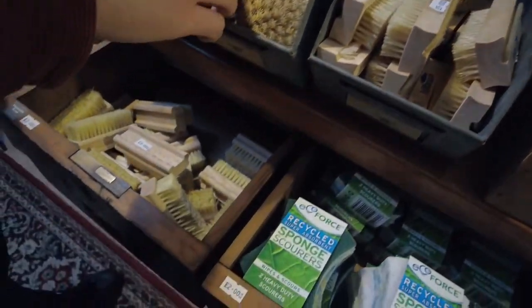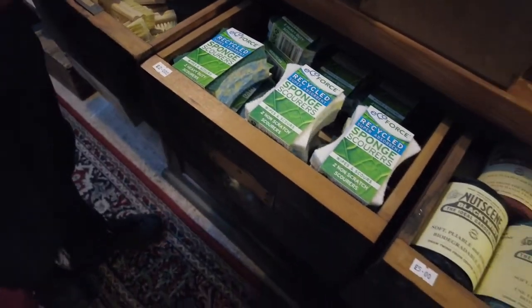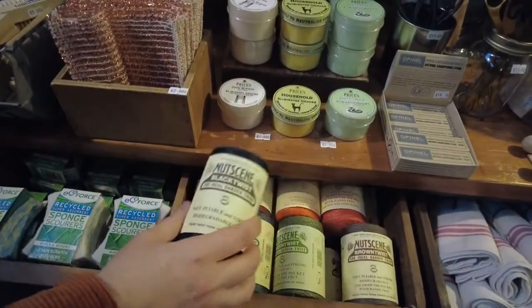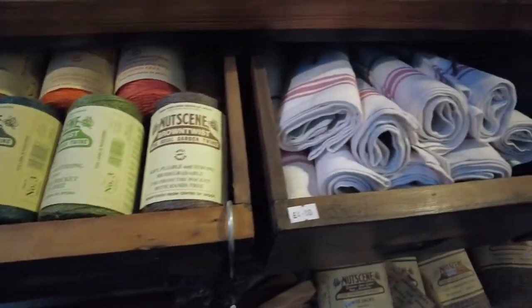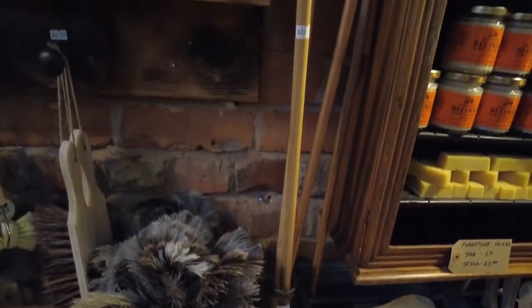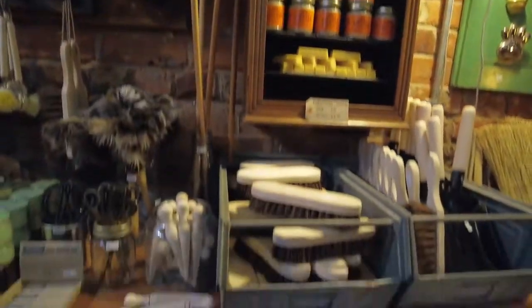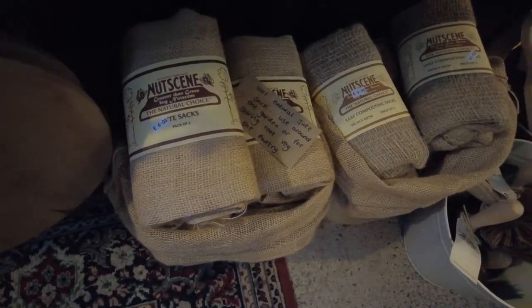We have things like copper scrubs, nail brushes, pot scrubs, and vegetable brushes. This is a fantastic brand for us — Nutscene — which is a wonderful brand to stock. Then we have plastic-free feather dusters, wooden scrubbers, door stops, tea towels, and down below you can see Hessian sacks for vegetable storage, or if you want to cover a plant pot and make it a little bit rustic, they're fantastic for that as well.